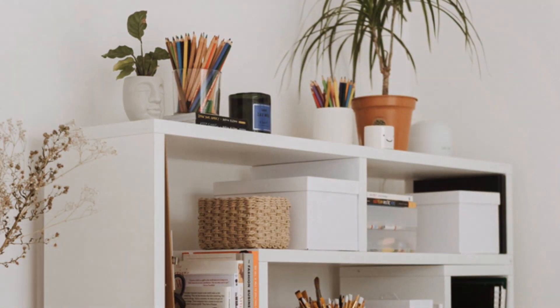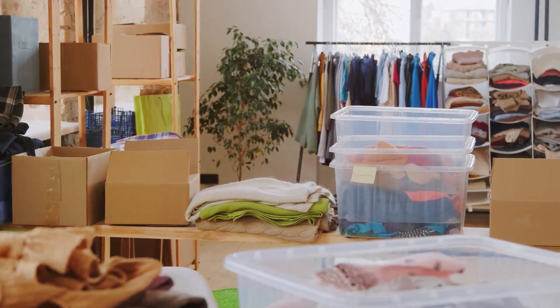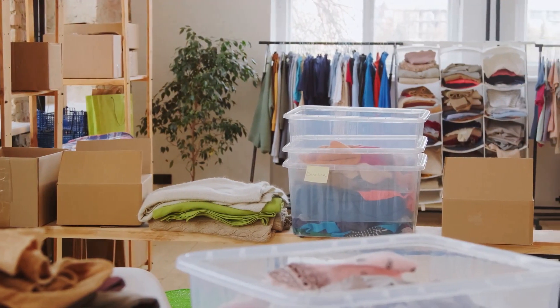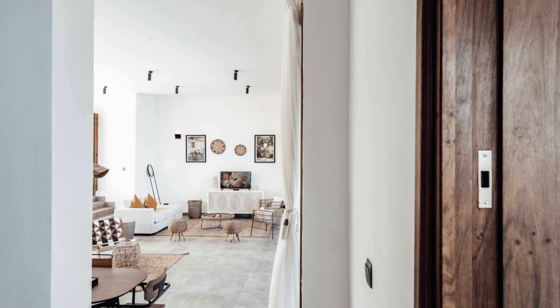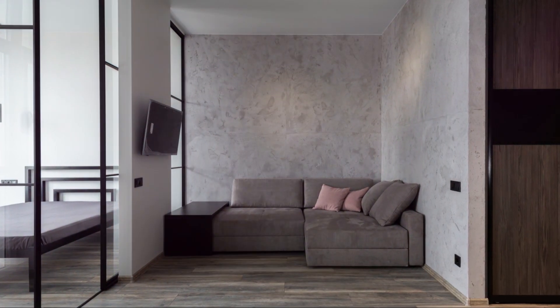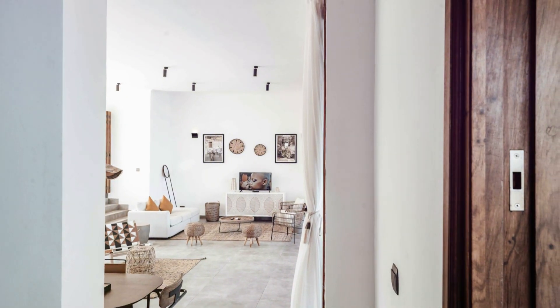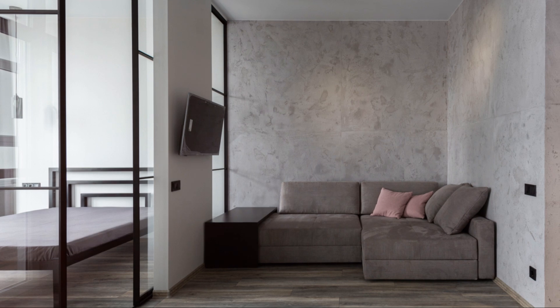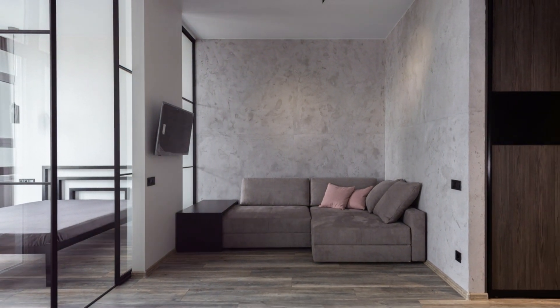Remote controls, magazines, and other everyday items should have a home. Consider using small trays or boxes to keep these items organised and within reach. A well-organised space is a joy to live in — it reduces stress and makes your home a more pleasant place to be. Spend time creating storage solutions that work for you. Personalise your storage to fit your lifestyle and needs, ensuring that everything has its place.